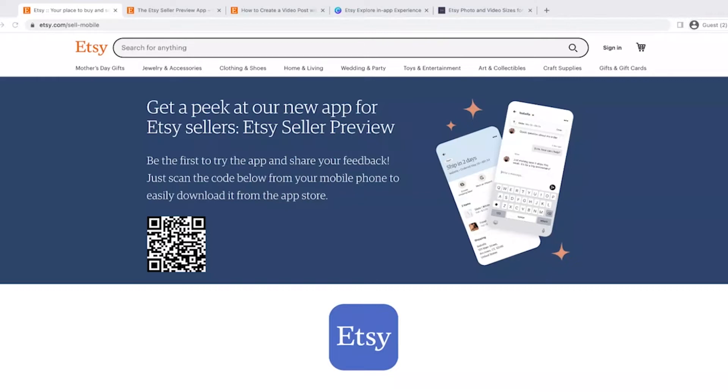So first of all, how do you get access to this feature? It's only available in the Etsy Seller Preview app, which I have the screen up right now. I have a link to this page in the description below, or you can scan the QR code and download it right from there. This is basically a test version of the new Etsy Seller app — we have the Sell on Etsy app, and this isn't going to be that much of a leap from that.